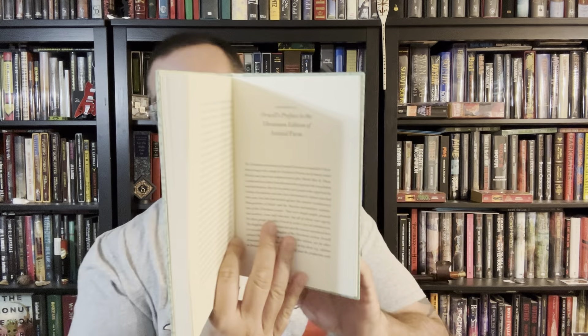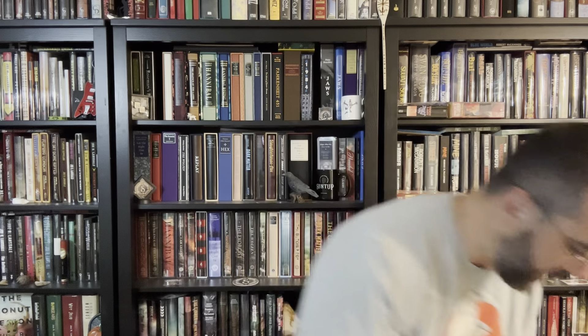Great book, great story. Flipping through here — here's Orwell's preface to the Ukrainian edition of Animal Farm, so some extra things are included. Absolutely happy. So beautiful. It's about as nice as it can get for me. Everything I hoped for, everything I need.